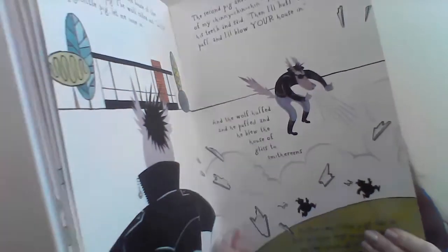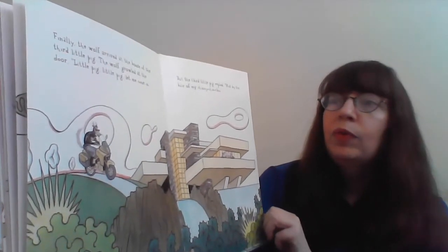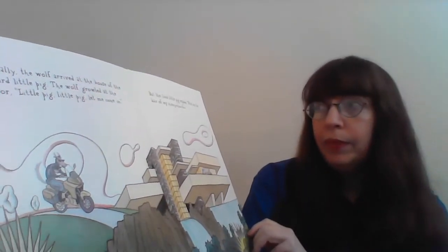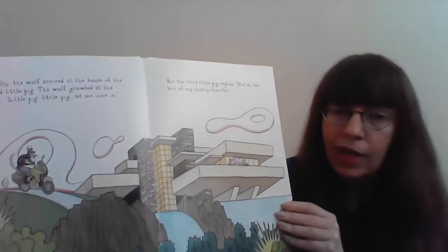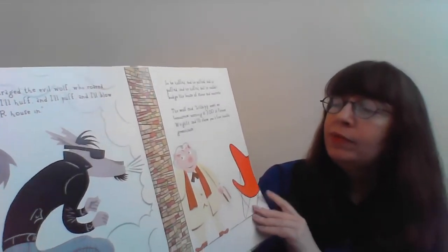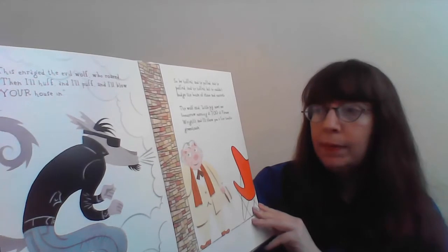So the two little pigs ran as fast as their legs would take them to the house of their brother. Finally, the wolf arrived at the house of the third little pig. The wolf growled at the door: 'Little pig, little pig, let me come in.' And the third little pig replied, 'Not by the hair of my chin, chin, chin!' That's a cool looking house. Well, this enraged the wolf even more, who roared, 'Then I'll huff and I'll puff and I'll blow your house in!' So he huffed and he puffed, but he couldn't budge the house of stone and concrete.